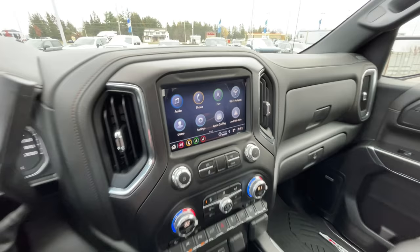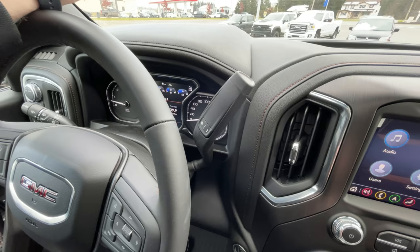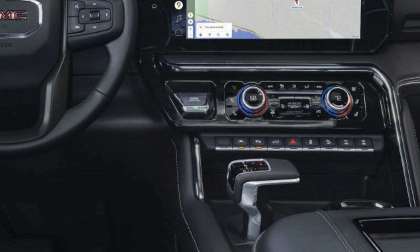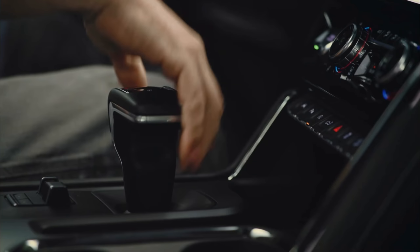The other main difference is the shifter. Currently, if you want a column shifter in a high-end truck, you've got to get into this current 2022 AT4. Whether you get a 2022 refresh regular AT4 or the AT4X, it's going to be an electric center console shift. So the column shifter is gone, and you're going to have a shifter in place of it. I know for a lot of you that makes a big difference.